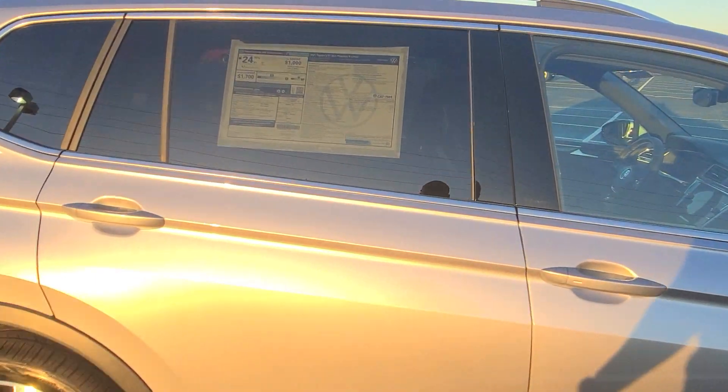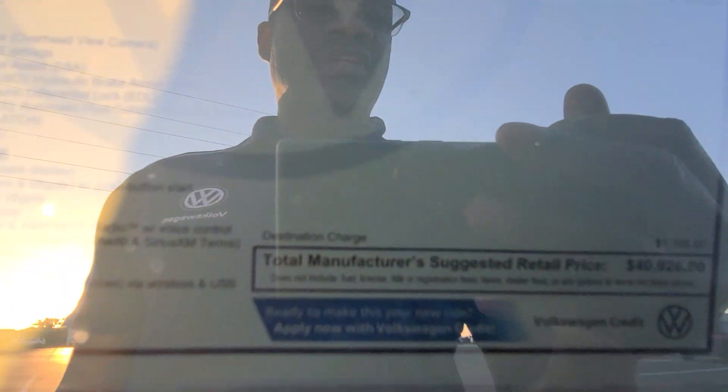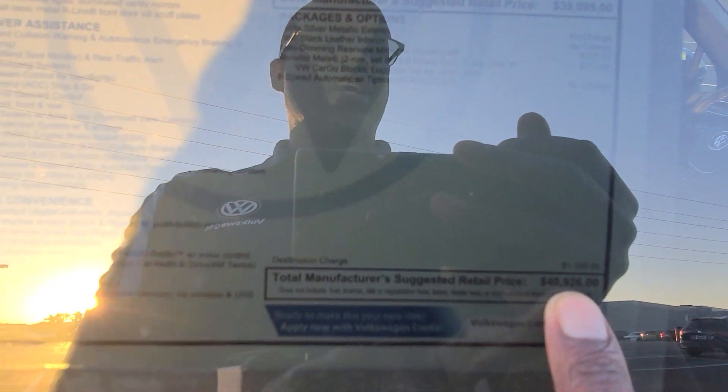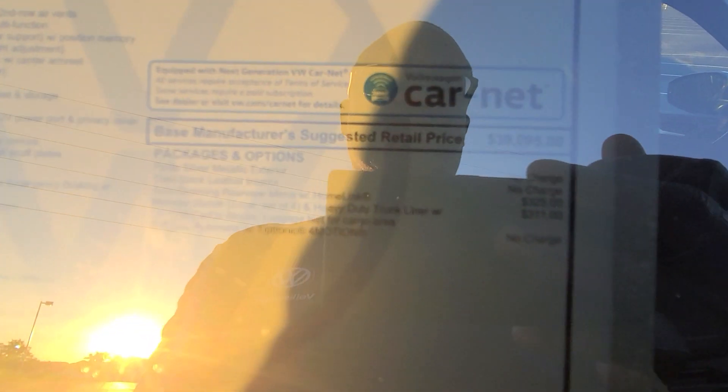They inadvertently put the window sticker on the opposite side, so we'll go over that real quick. This car comes in at $40,926. Extras on this one include an auto-dimming rearview mirror with HomeLink for $325 and monster mats for $311, bringing you to that $40,926.